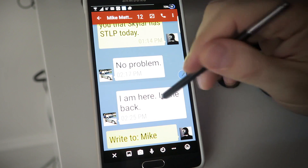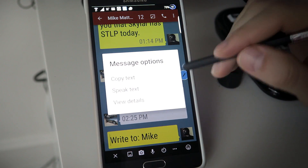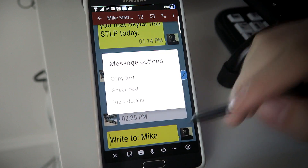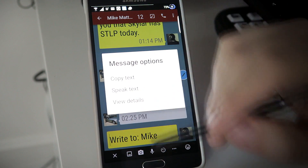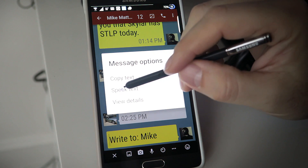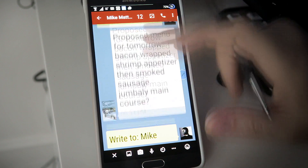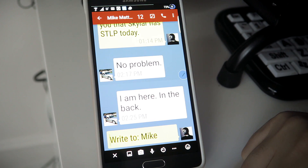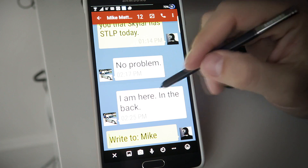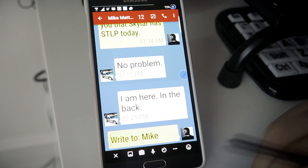One of the best things I love about this application — if you tap on a message, you get your message options. You can copy the text, speak the text, or view details of that message, like when it was sent. I use the speak option all the time. It speaks the message aloud for you. Especially if I'm in a crowded situation and I don't want to pull out my magnifier and struggle to read the text, I just tap speak and it reads it aloud to me. That's great.